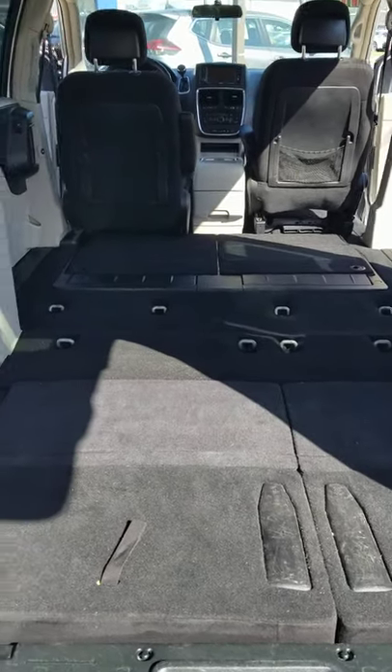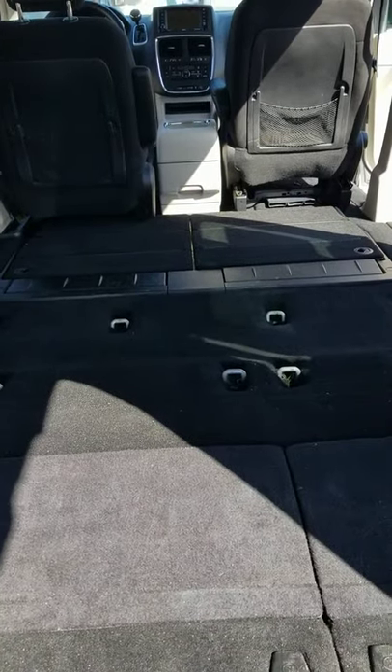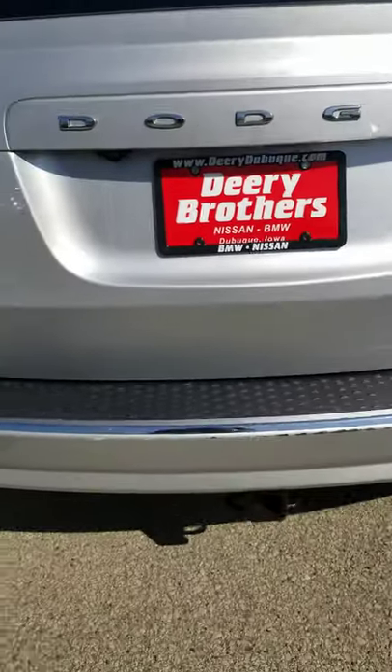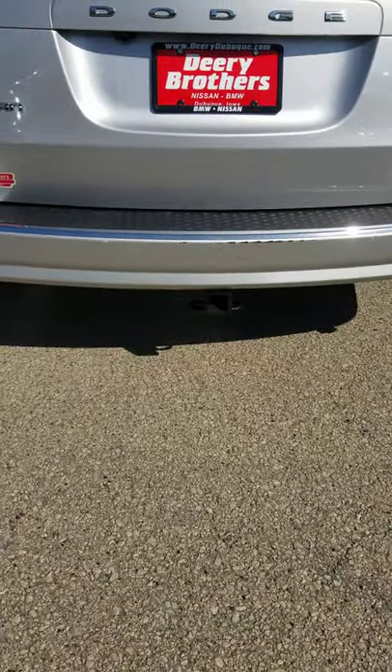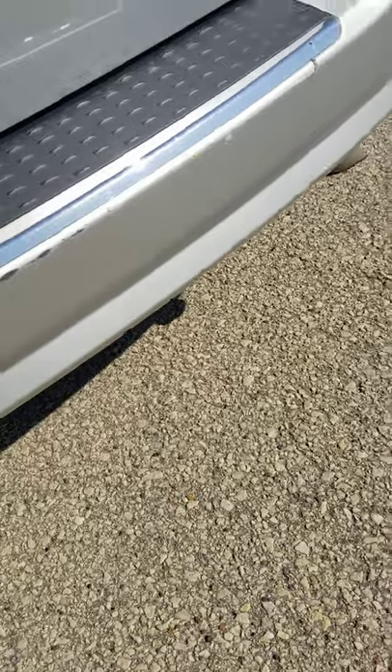Here's the rear view from the liftgate up. It does have a trailer tow hitch, and there's some wear and tear on the leading edge of the rear bumper.